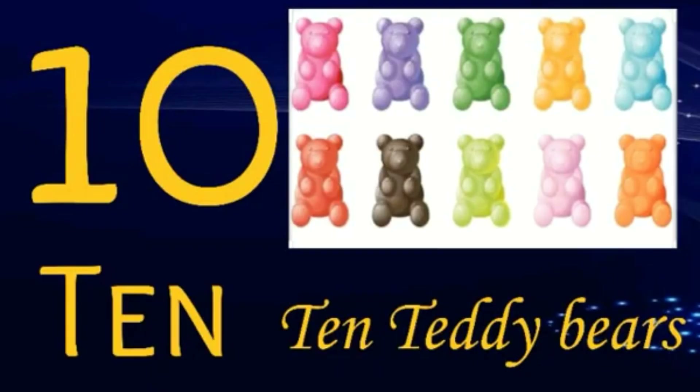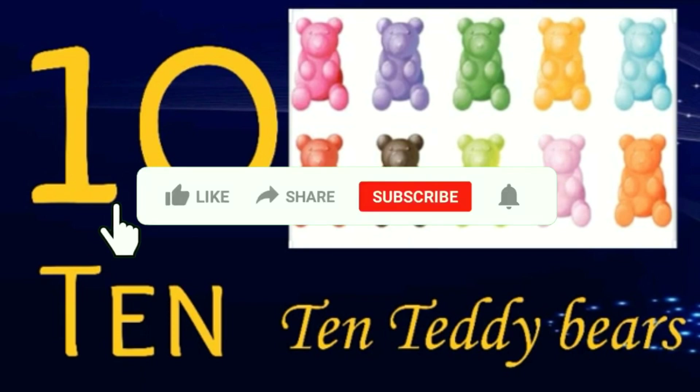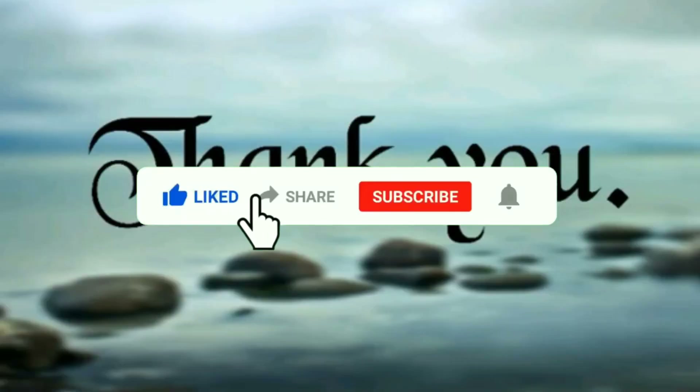10 — 10 teddy bears: 1, 2, 3, 4, 5, 6, 7, 8, 9, 10. 10 teddy bears.